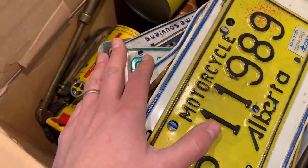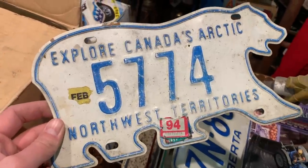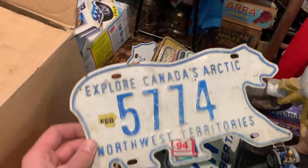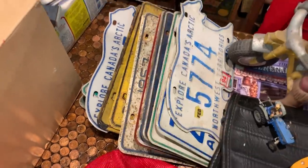I got a nice big stack of plates and there are some really neat ones in here. A couple that were more interesting: the Canada's Arctic, the Northwest Territory plates — they're shaped like a polar bear. There are lots of collectors for these because it's a fun looking license plate. People like to put them up on their wall, and I got a couple including some from the 50s. All sorts of different things — that's going to take a while to go through.